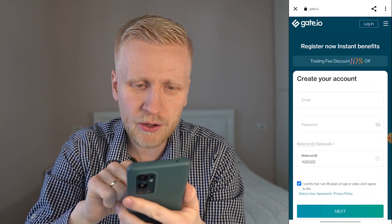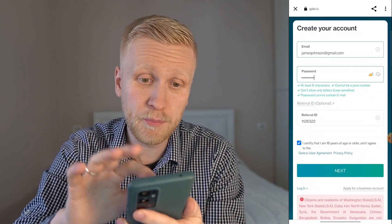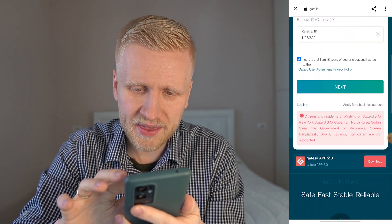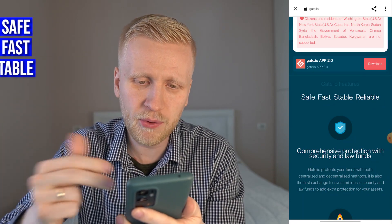You will see my referral ID automatically added there. Fill out your email address, create a password, and click the green button. For example, if your email is James, you fill this out, create a strong password, click there, and you will be enabled for all the bonuses. It's safe, fast, stable, and reliable.